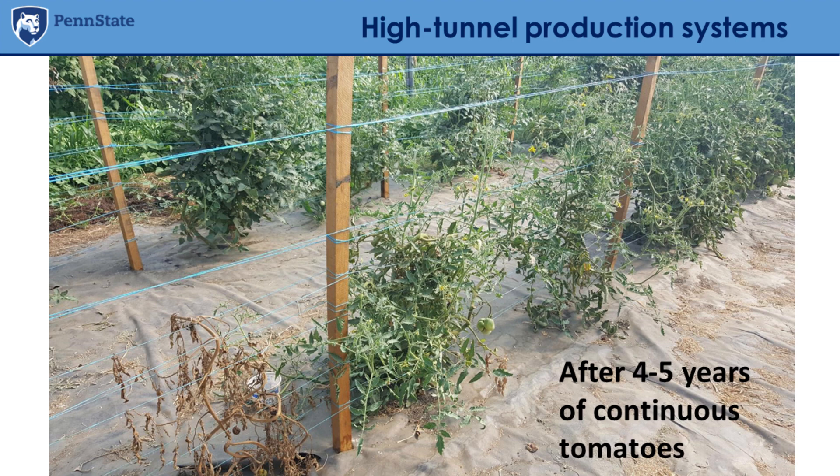Sometimes growers specialize in producing just tomatoes because tomatoes provide the highest revenue and there's a good market for them. But if we don't manage the soil properly, after four or five years of continuous tomatoes we can start having issues. As you can see in this picture, plants are stunting and not producing well — and surprisingly, those are grafted tomatoes, which is really impressive.